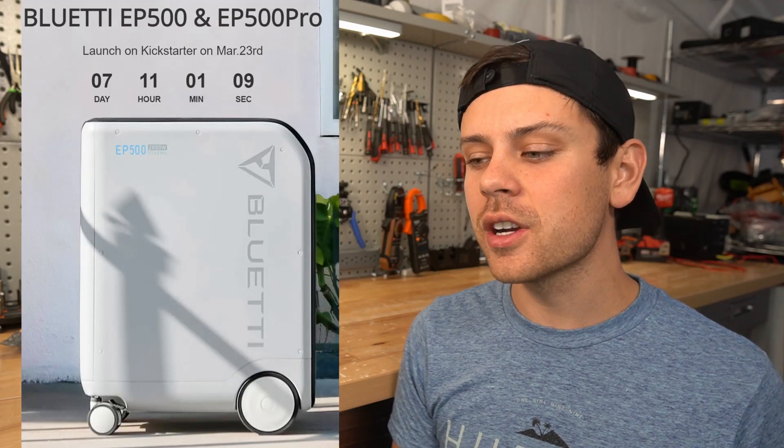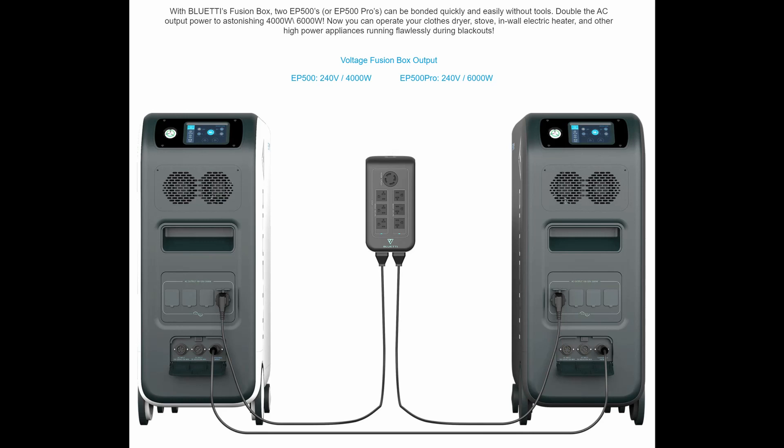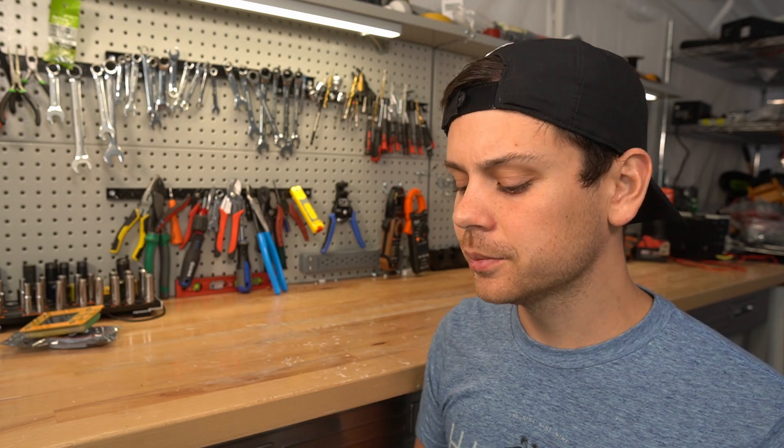Bluetti has the EP500 and it is a massive solar generator — this is for cabins or even houses as a backup power source. It's capable of split phase output if you have two of them in sync with a box, so you could supply a small panel and use it to back up your home. However, this product is on a crowdfunding platform, which I do not personally support. If you want to be a beta tester and test products at reduced cost, be my guest, but I do not want to review those.